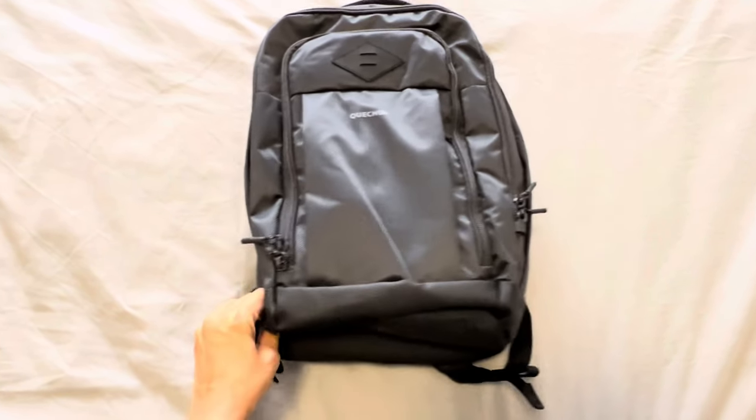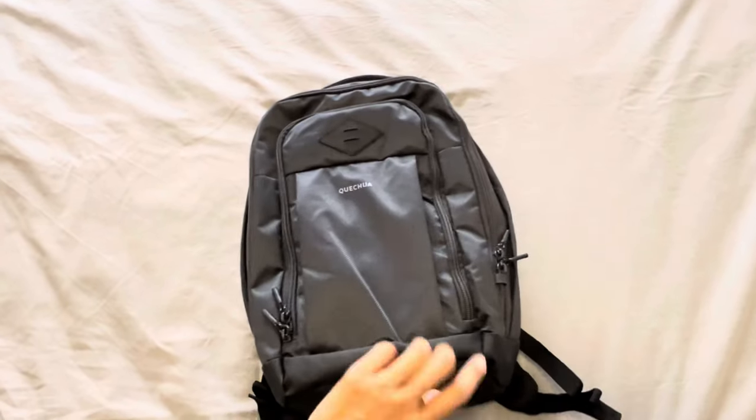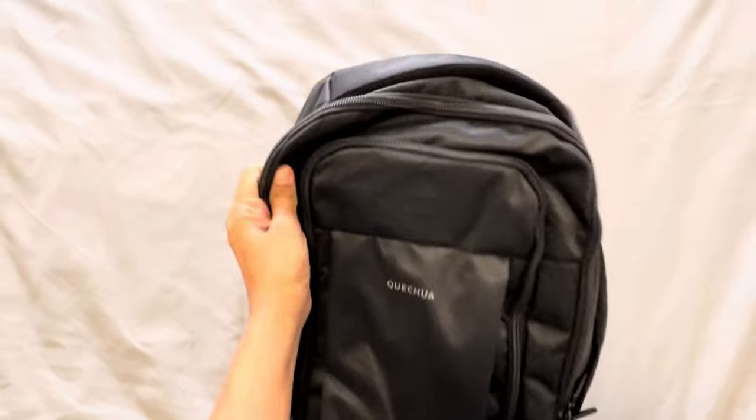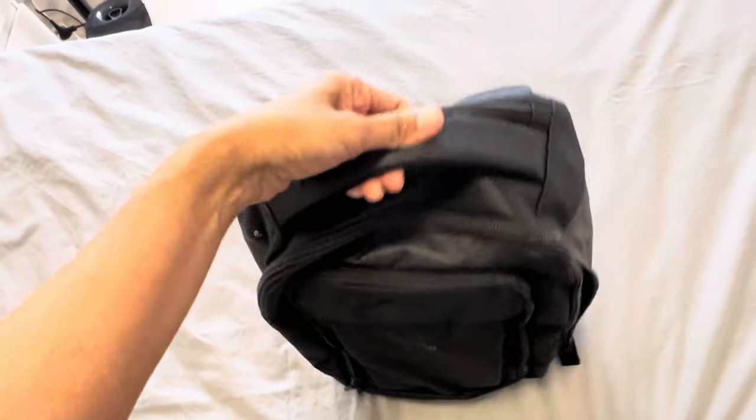So long story short, the final choices were between Cabin Zero and the Quechua, and I decided to buy this one. Why? Because it's cheaper — like 20 euro cheaper than Cabin Zero.